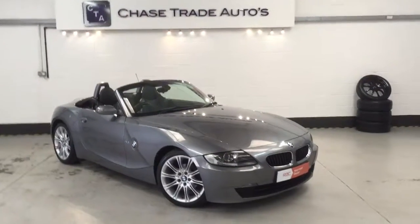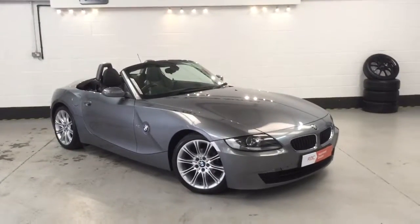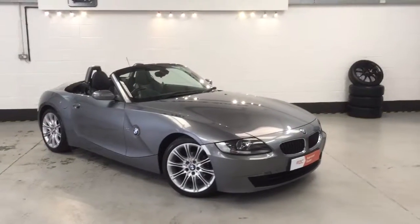Welcome to Hestrade Autos. Here we have our 2008 58-plate BMW Z4 2-litre. This one is the M Sport version.